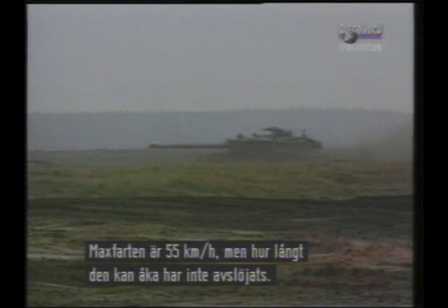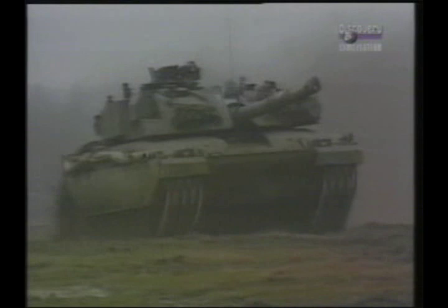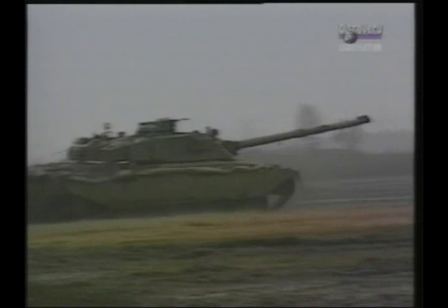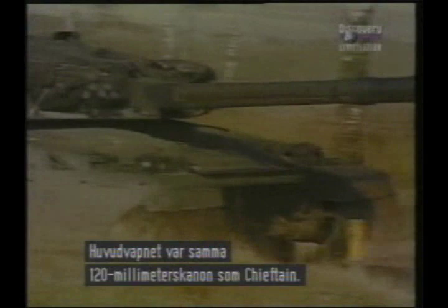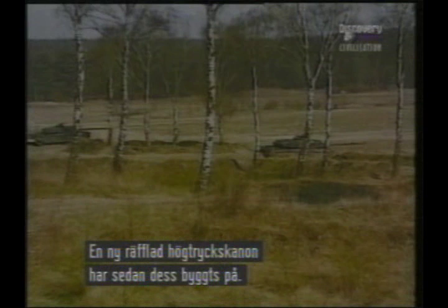The increased power coupled to a new hydro-gas suspension system gives greater reliability and a smoother ride. Original main armament was the same 120mm L11A5 as on the Chieftain, meaning both tanks share the same ammunition. A new high-pressure 120mm rifled gun has since been retrofitted.